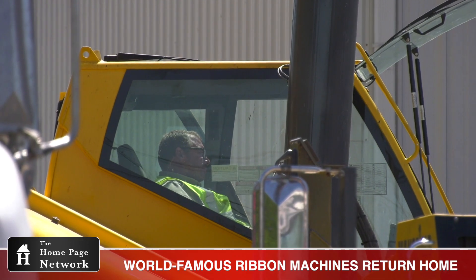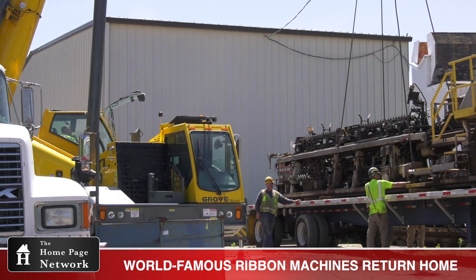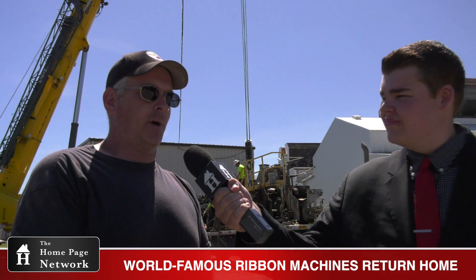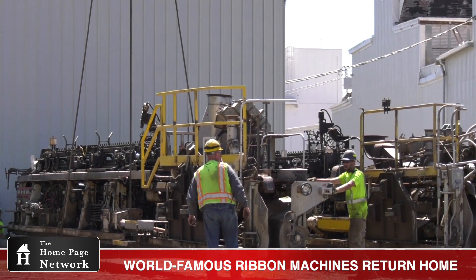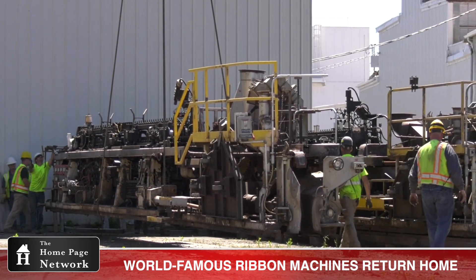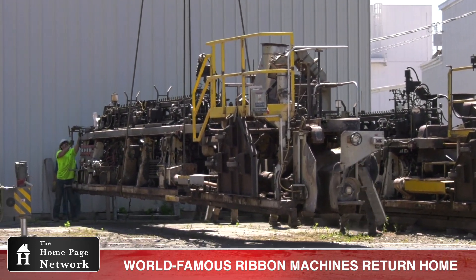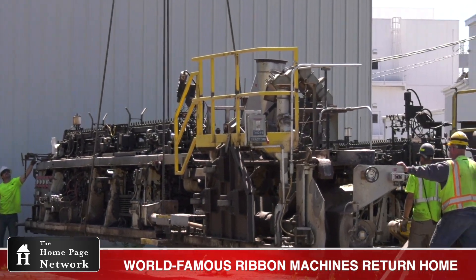Ryan, this machine changed the world, didn't it? Yep, it made lighting available to the masses — before this they were all hand-blown and they were expensive. Billy Woods, the creator of the ribbon machine, was really able to make them faster, cheaper, and more affordable for the world. My grandfather was an operator for about 50 years, and I always took great pride in the fact that I worked on the same machines as my grandfather. They're a real neat machine, and I'm glad I had the experience of working on them.